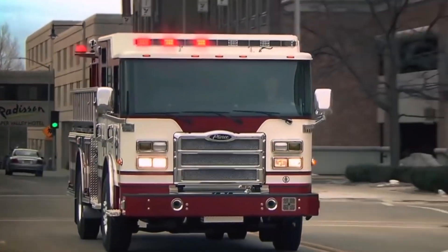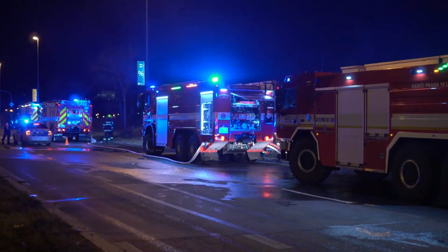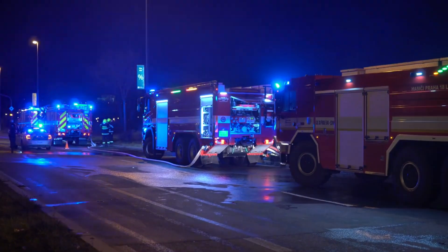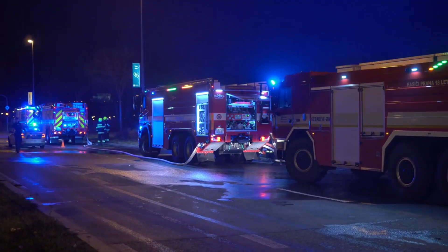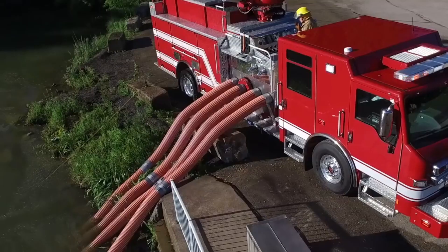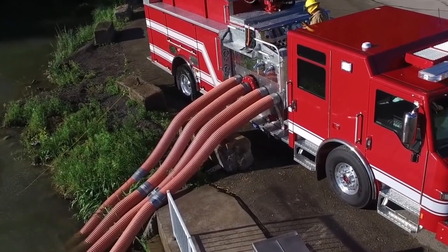Each type of fire truck serves a crucial purpose in firefighting operations. They work together as a team to extinguish fires, protect lives, and safeguard communities. It's important to remember that firefighters risk their lives every day to protect us and our homes. They are true heroes, and we should always show our appreciation for their bravery and dedication.